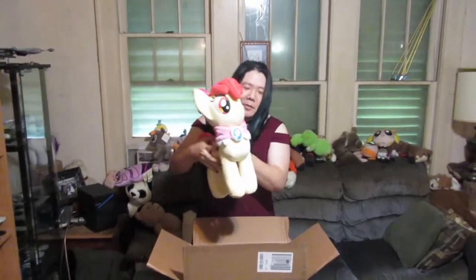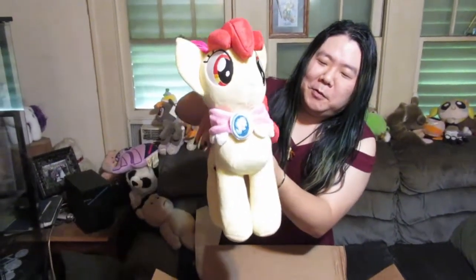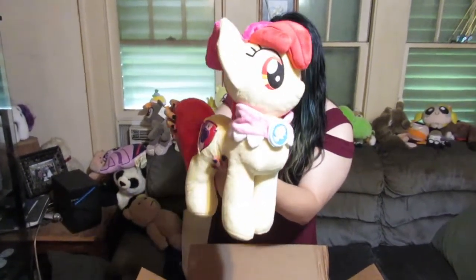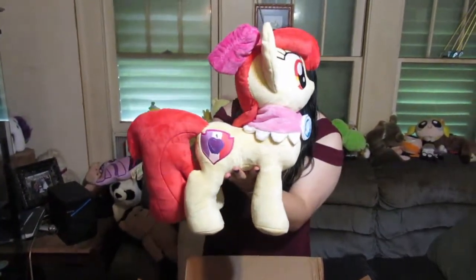And here she is, complete with the Cutie Mark and the shawl that she received from one of the other characters. I don't remember which one at this particular moment, but this is the adult version with full pony proportions and all.